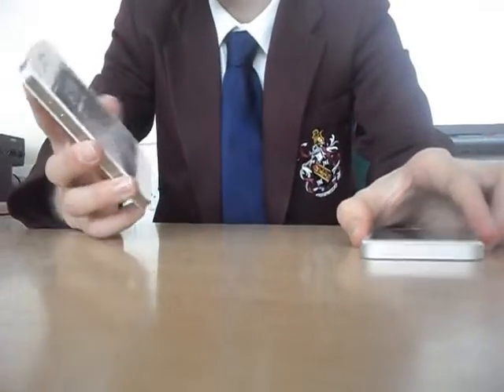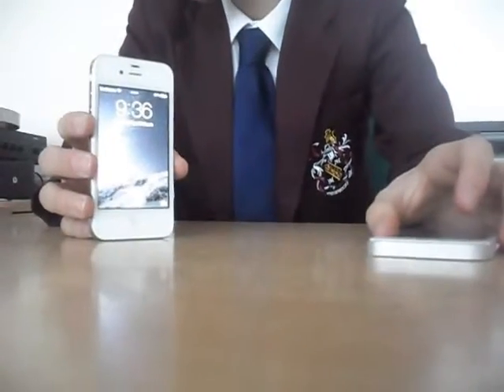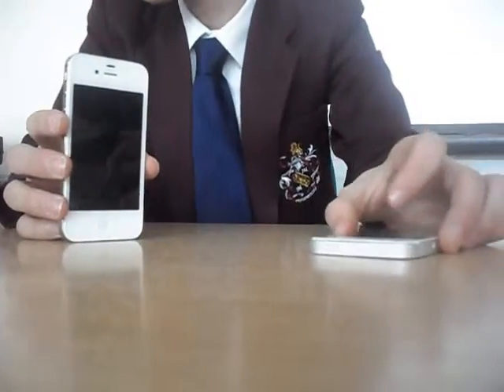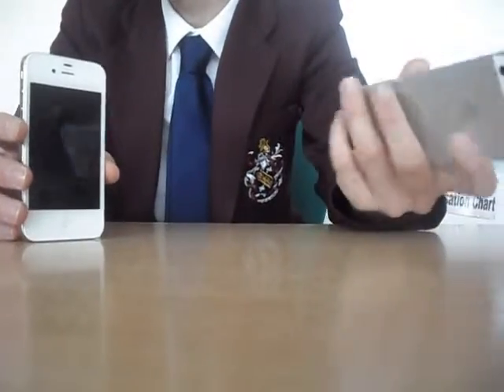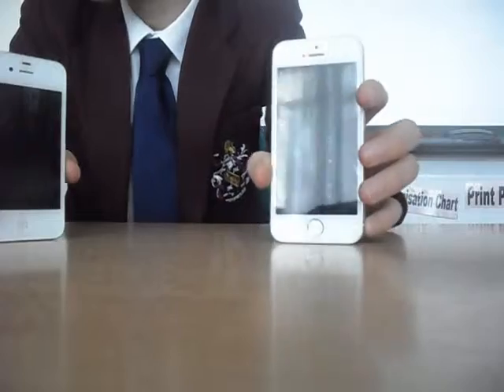The iPhone 4s has 8GB, 16GB, 32GB, or 64GB of storage. The iPhone 5s has 16GB or 32GB.